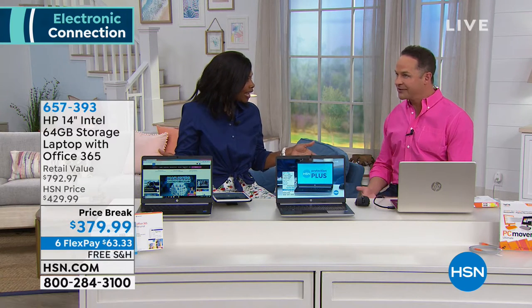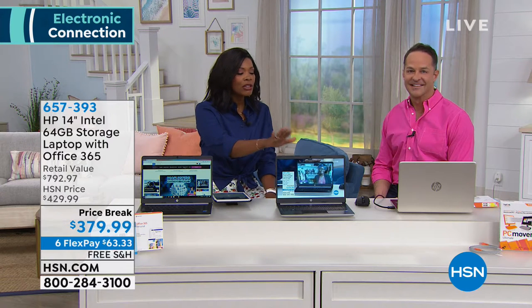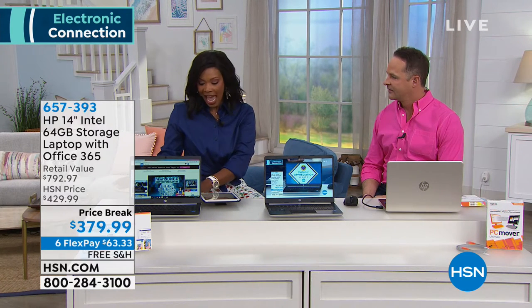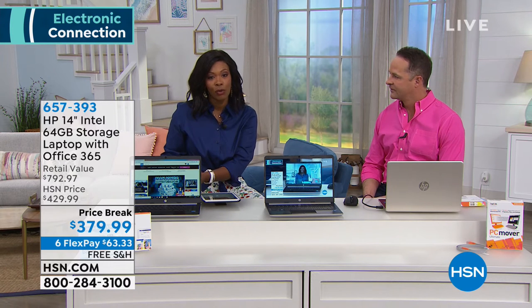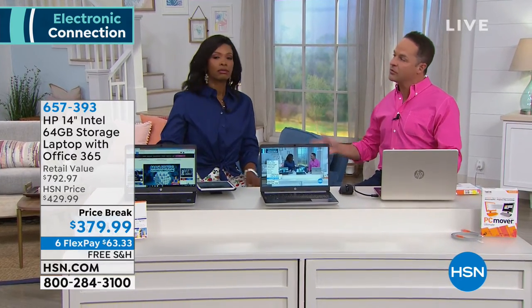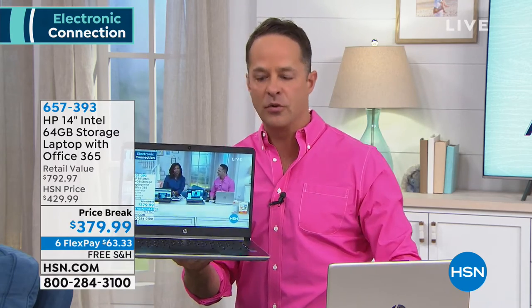There's nothing you can't do on this computer, and you're getting hundreds of dollars worth of software on six flex pay of $63.33 with free shipping. There are a lot of choices out there, so let's break down why this one stands out. It's been our top selling computer this year — it fits the sweet spot for regular computer users who watch video, use social media, surf the web, and run Microsoft Office.